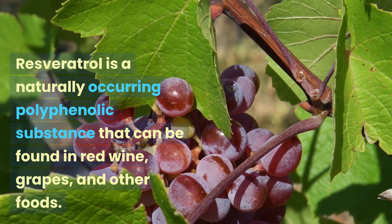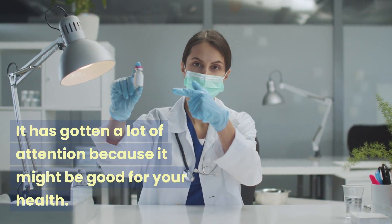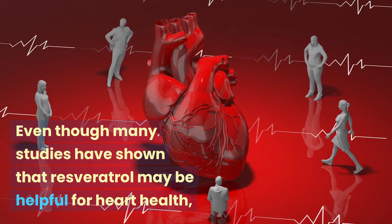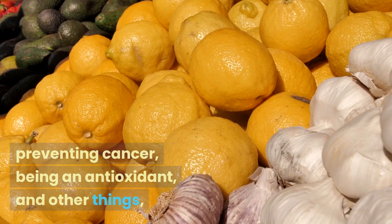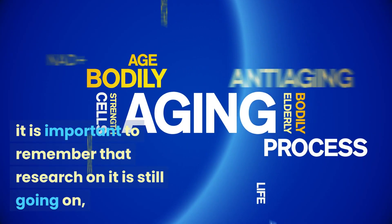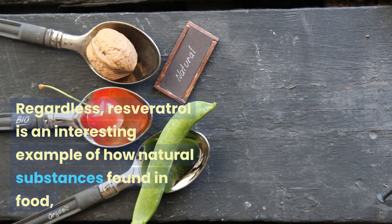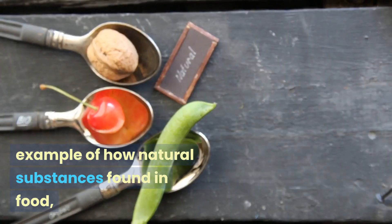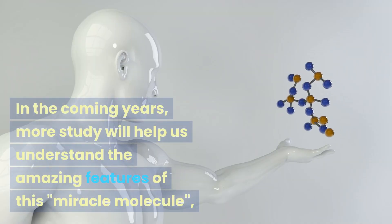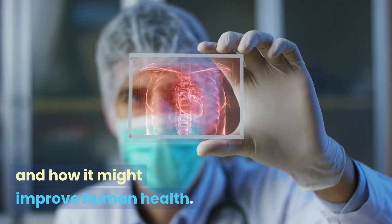Resveratrol is a naturally occurring polyphenolic substance found in red wine, grapes, and other foods. It has received a lot of attention for its potential benefits for heart health, cancer prevention, antioxidant activity, and more. Even though many studies have shown promising results, research is still ongoing and its full potential has not yet been fully established. Regardless, resveratrol is an interesting example of how natural substances found in food may help our health and well-being, and more study in the coming years will help us understand this miracle molecule better.